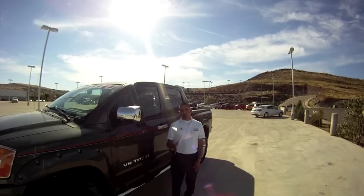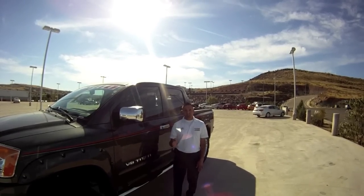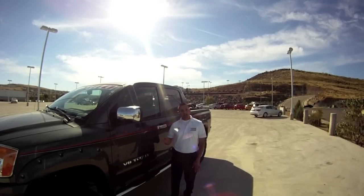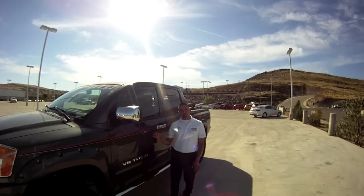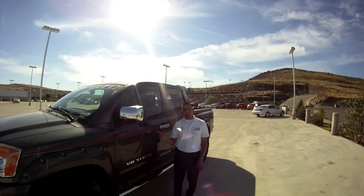You can find more information on Facebook at St. George Nissan. Go online and you'll find videos, photos, and pricing on building your very own Stephen Wade Nissan Nismo Edition truck.